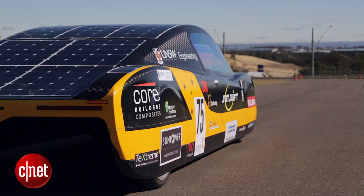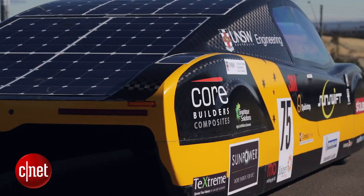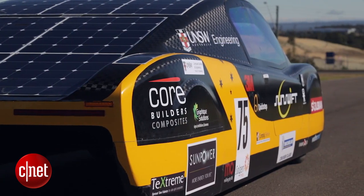In 2007, the team broke the transcontinental record for the trip from Perth to Sydney, and in 2011, the car previous to this one broke the Guinness World Record for the fastest solar car, hitting a top speed of 88 kilometres an hour.